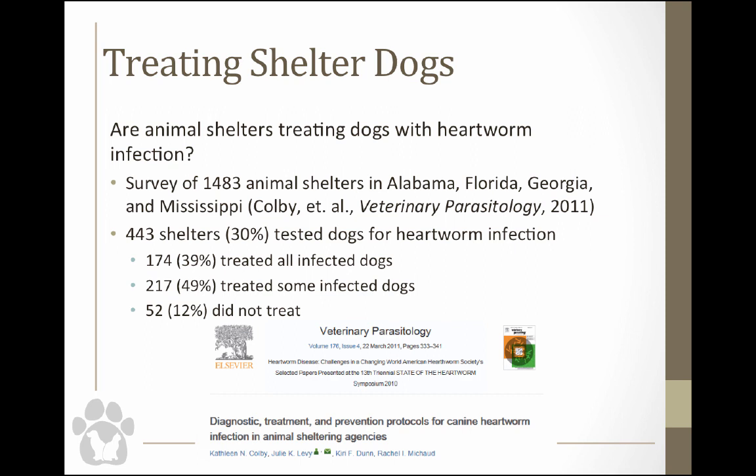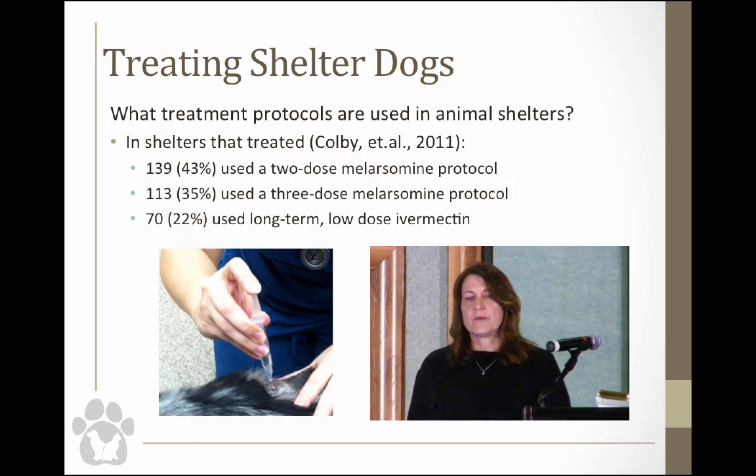Of shelters that tested, 39% treated every infected dog — probably Humane Societies with more resources, since open admission shelters in our area around Alachua County are pretty resource scarce. About 49% treated only some infected dogs based on adoptability, and 12% didn't treat any dogs. Of the 443 shelters in the deep south that did treat, 43% used a two-dose injection of melarsomine, 35% used a three-dose injection, and 22% used long-term low-dose ivermectin — slow kill — presumably without doxycycline.